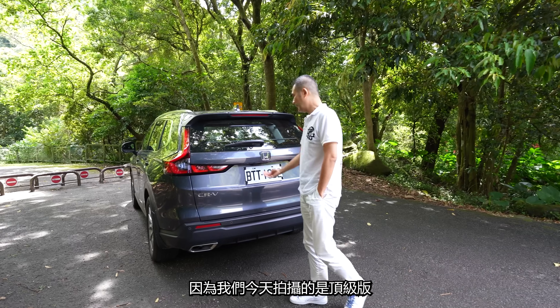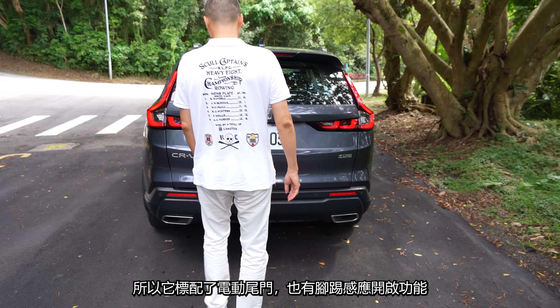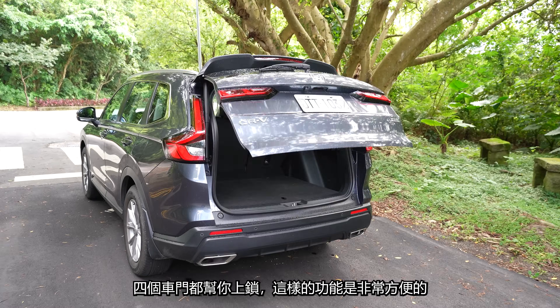行李箱部分，因為我們今天拍攝的是頂級版，所以它標配的電動尾門也有腳底感應開啟功能。另外它還有所謂的離開自動關閉以及離開自動上鎖，四個車門都幫你上鎖，這樣的功能是非常方便的。行李箱是非常寬敞的，而且深度非常充足。